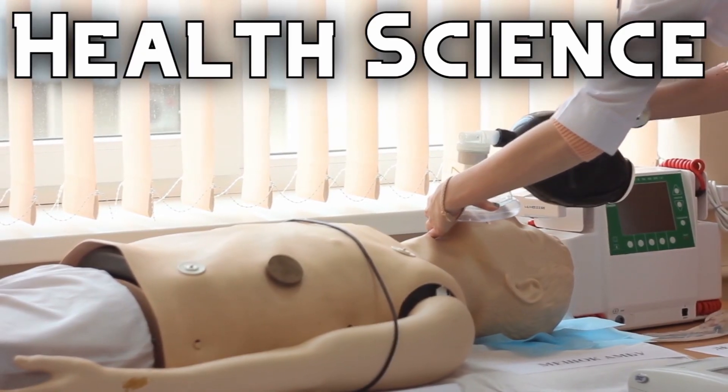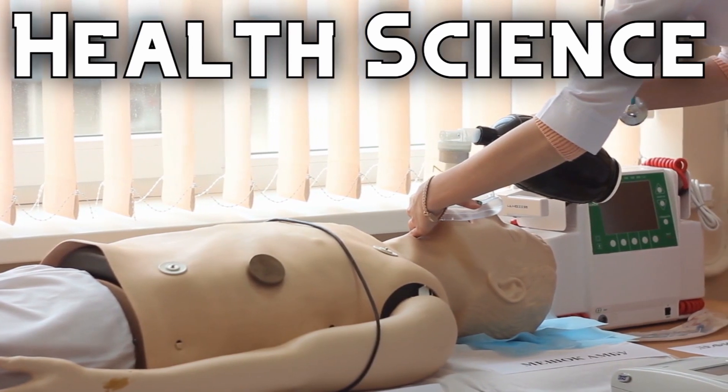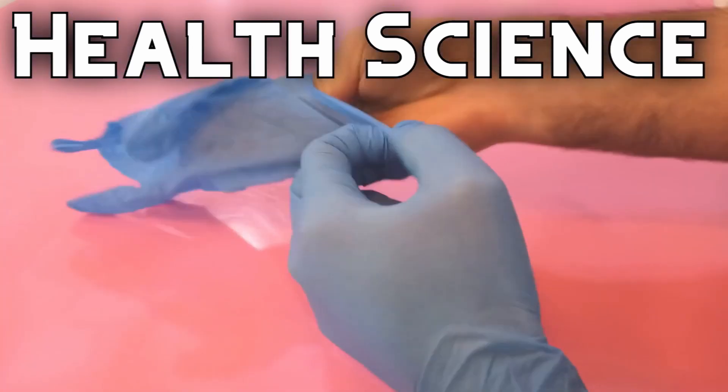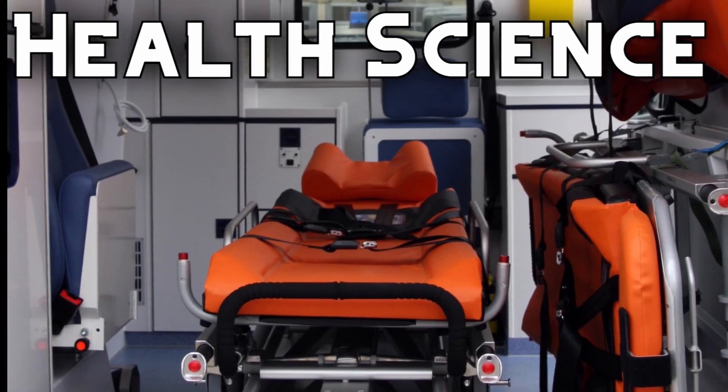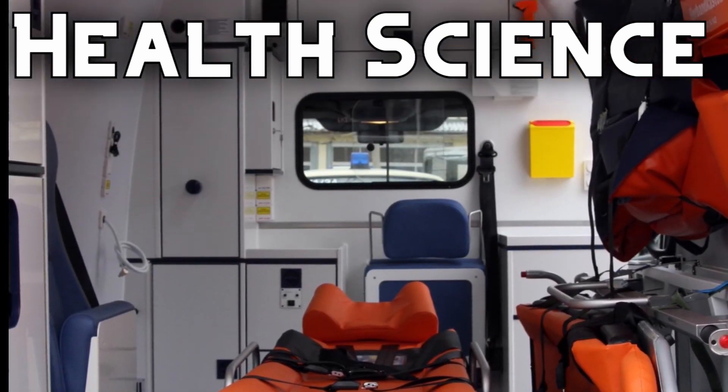Health science is a growing industry in our region and has been especially critical of late. If you're interested in the medical field, we have the Emergency Medical Technology and Nursing pathways to help you pick up some of those skills early on.